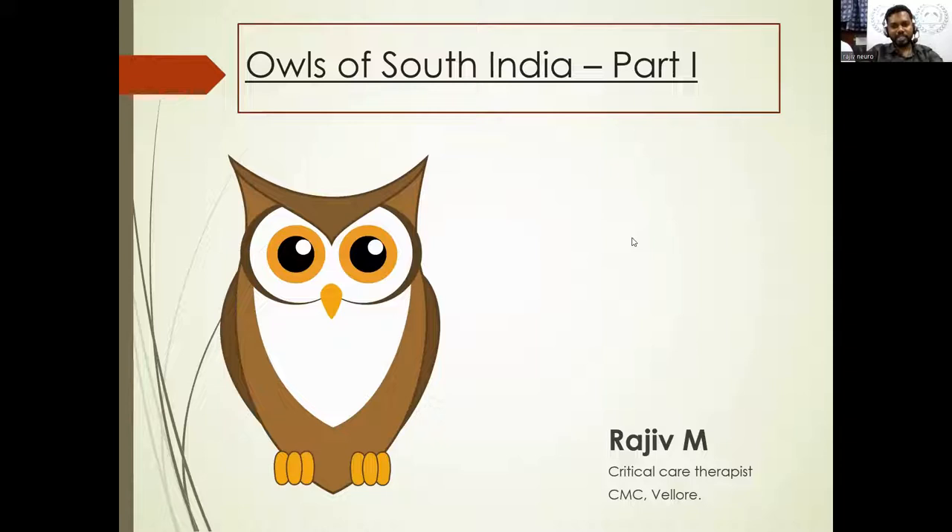If we talk about owls, everybody will have questions — they look so scary with their round eyes. They bring a lot of superstition to human life, but actually nothing is inauspicious in nature. The Indian subcontinent is home to 35 species of owls, and 32 of them are recorded from India. The entire world has 224 to 230 owls recorded so far. The Blakiston's fish owl is one of the biggest owls and can grow even two meters in wingspan — that is six feet.